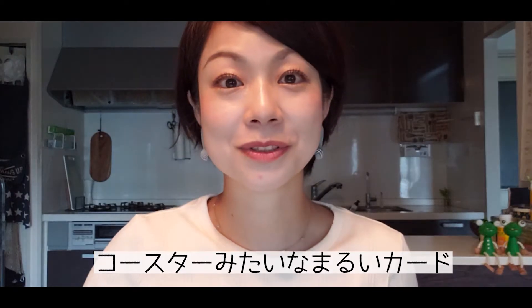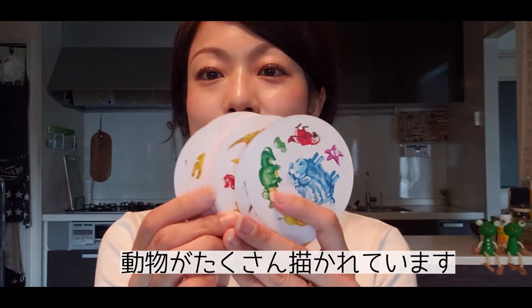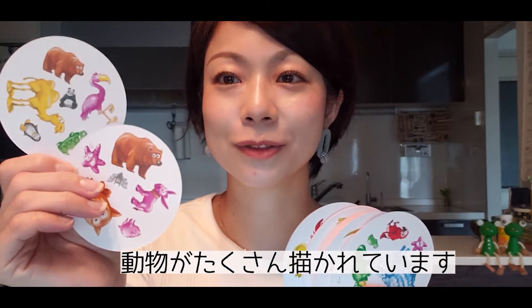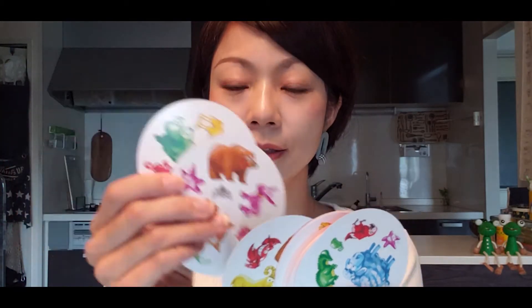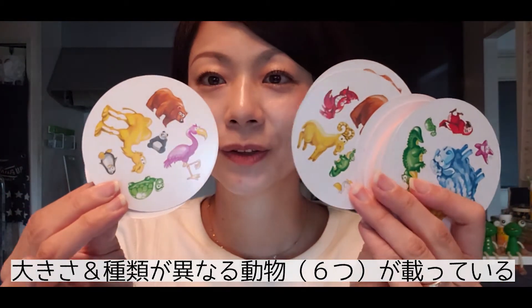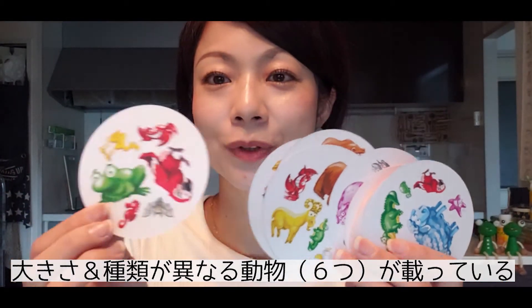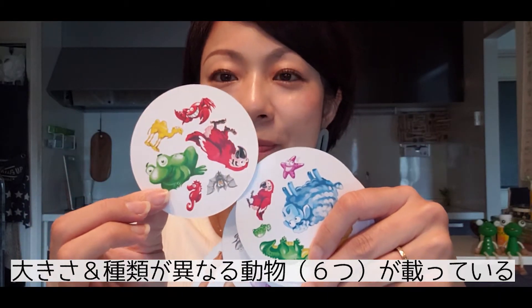The card looks like this, and there are a lot of different animals on it. Each animal is different from the others, and their sizes are different from each other — that's why you can use the 'bigger than' comparison. The vocabulary of the animals is all different.